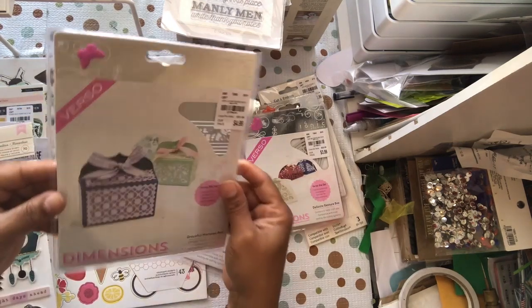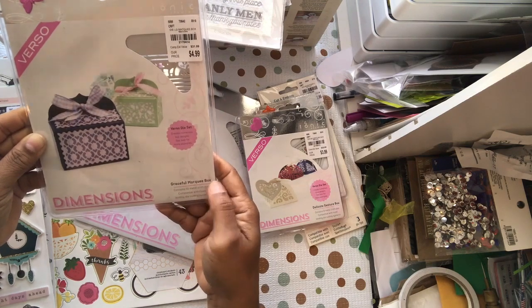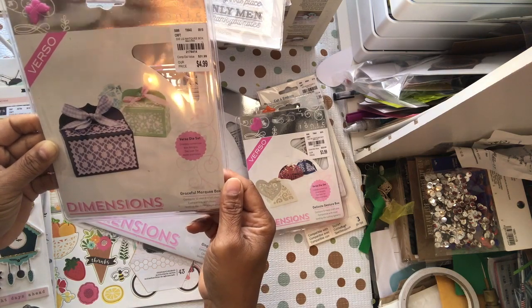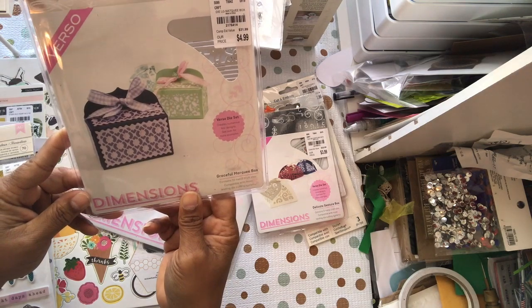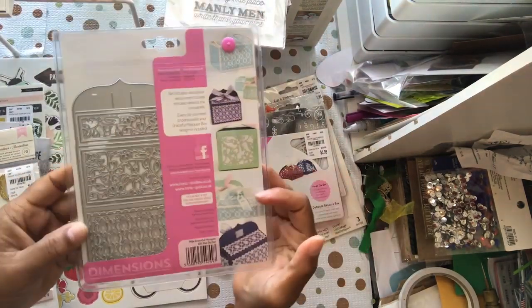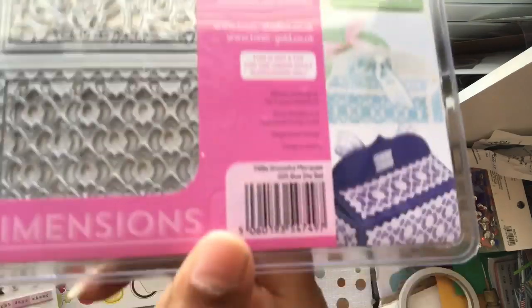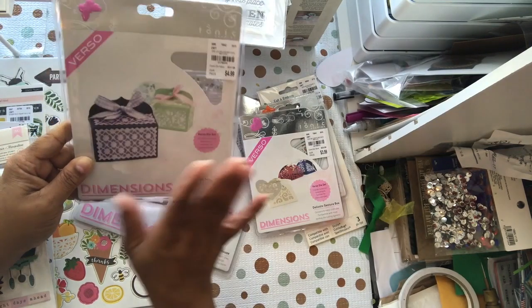Then there's a larger one for $4.99, item 2178414 — great for a marquee box. This is from the Mentions line by Studio Atomic. You also have a couple of different options for the filigree so you can make the box look different each time. It's a really good deal for $4.99 — that's 13 dies. I was pleasantly surprised to get that.